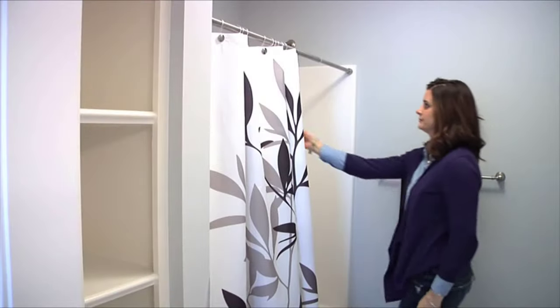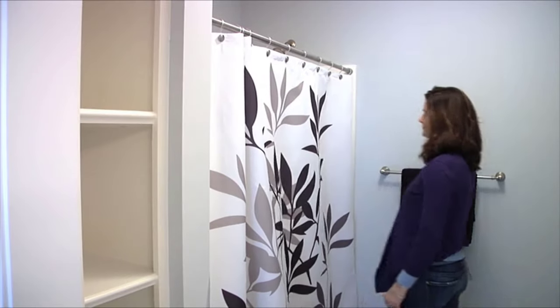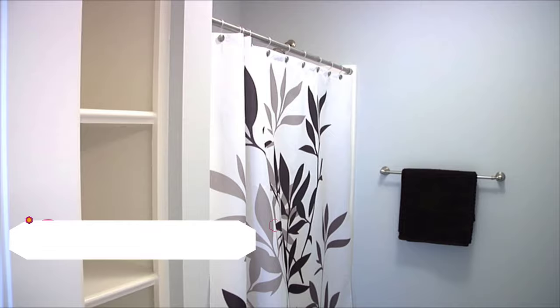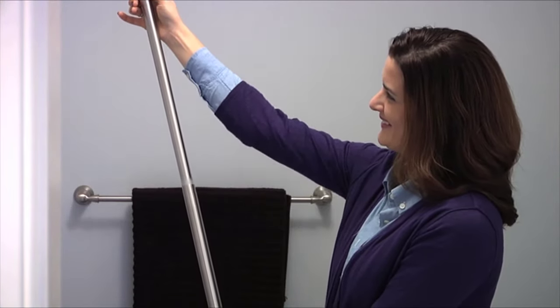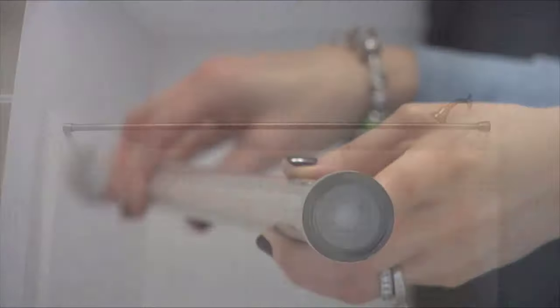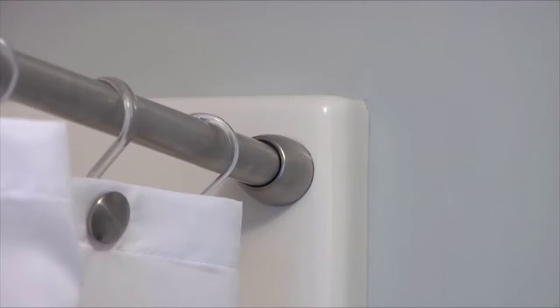The InterDesign Constant Tension Shower Curtain Rods offer a new patented technology that makes installation easy and allows for a long-lasting, secure hold. With InterDesign's Constant Tension Shower Curtain Rods, you can easily extend to any desired length and it will stay put longer with no drilling or installation required. The coated, non-slip foot will not scratch or mar your wall or other surface.